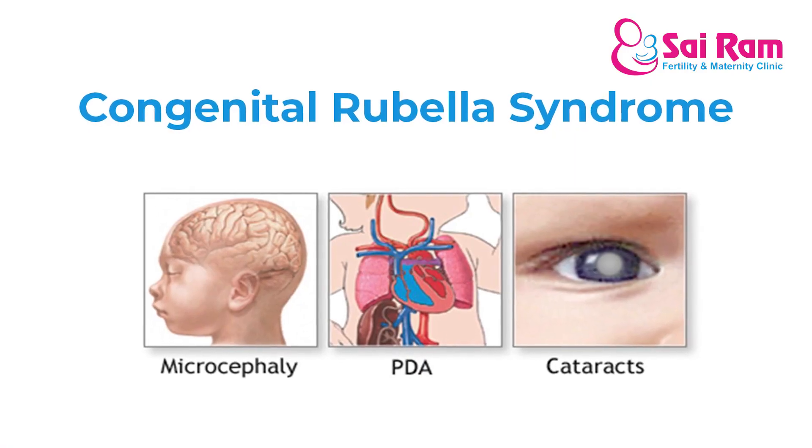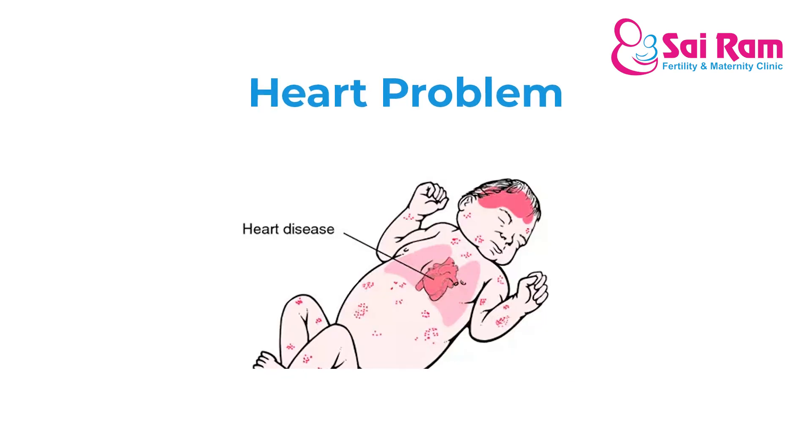This leads to congenital rubella syndrome. If the woman suffers from rubella infection during pregnancy, the baby can have a serious problem — that is congenital rubella syndrome. The incidence is very less nowadays because of the availability of the vaccine, but some cases are still reported. Congenital rubella syndrome causes neurological problems, eye problems, sensorineural hearing loss, congenital cataract, heart problems, brain effects, liver effects, spleen effects, and hematological blood-related problems. Multiple systems are affected, and survival is very low.